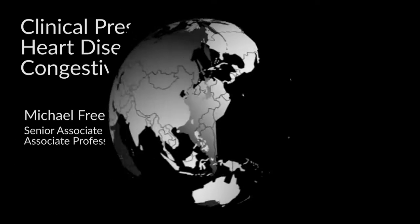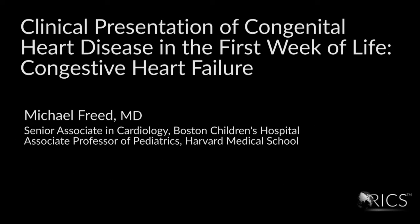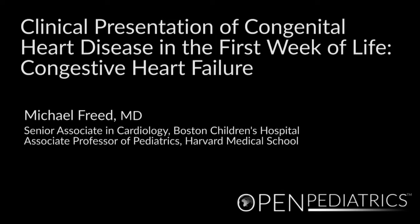Clinical presentation of congenital heart disease in the first week of life: Congestive Heart Failure, by Dr. Michael Fried. My name is Michael Fried, and I'm a pediatric cardiologist at Boston Children's Hospital and at Harvard Medical School, and I want to spend a little time today talking about congenital heart disease in the newborn period.